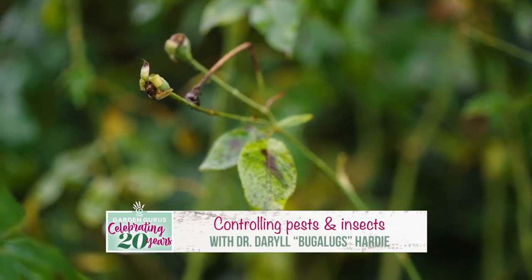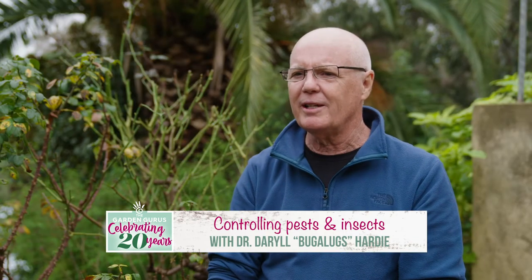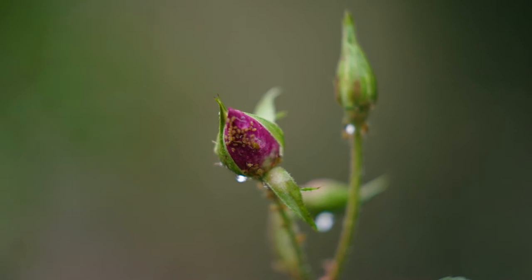Millie from Melbourne sent in some information about her roses. They're growing really well and looking fantastic, but she's found these little creatures crawling on them. So Millie, you have aphids.